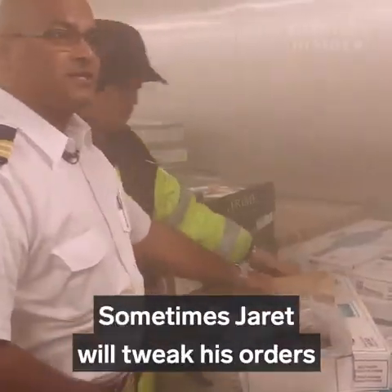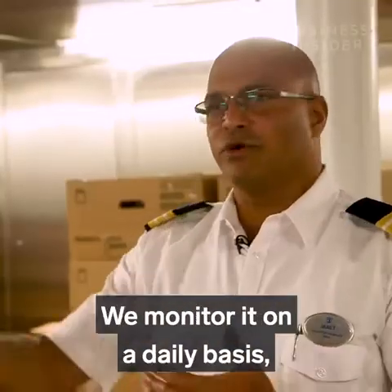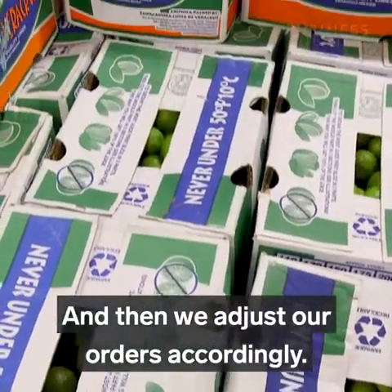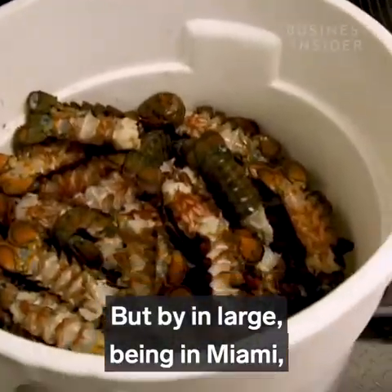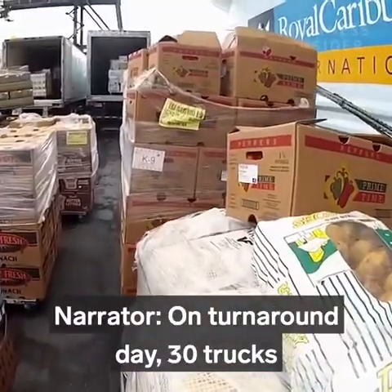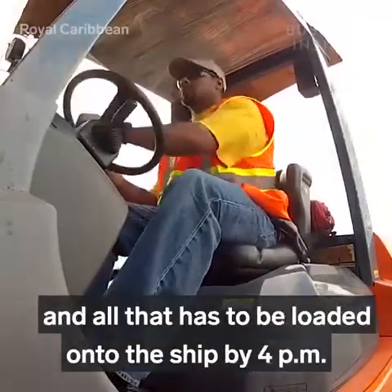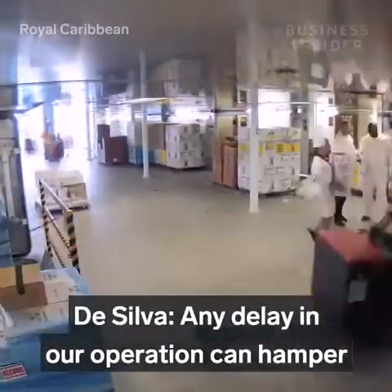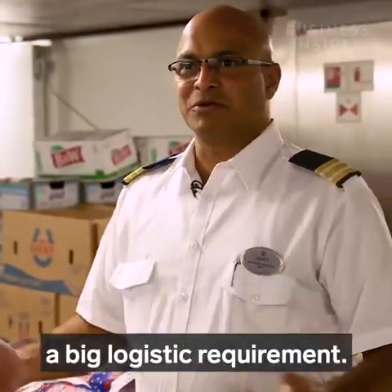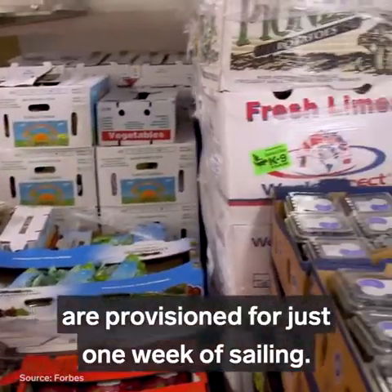Sometimes Jarrett will tweak his orders based on who's coming aboard — more kids means more chicken fingers. We monitor on a daily basis what has been used, what has not been used, and adjust our orders accordingly. But being in Miami with the same number of people, it's almost the same every cruise. On turnaround day, 30 trucks arrive at Miami port carrying 500 pallets worth of inventory, all loaded onto the ship by 4 p.m. Any delay can hamper the sail away. Over 600,000 pounds of food and drinks are provisioned for just one week of sailing.